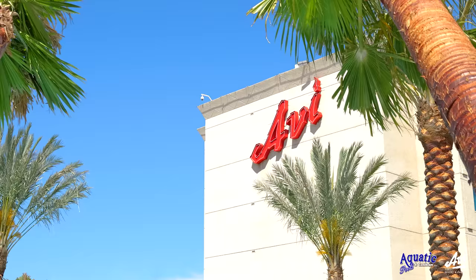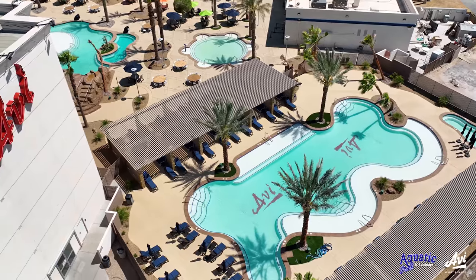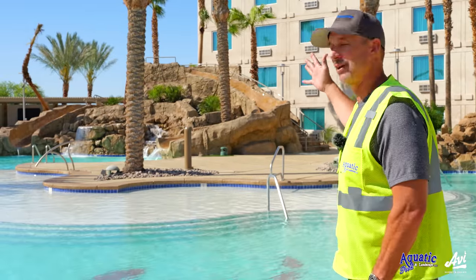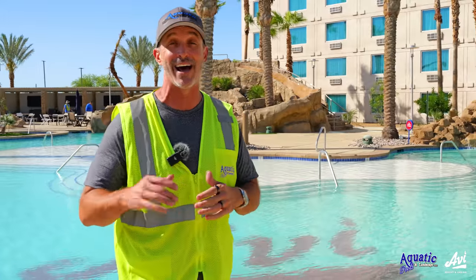Hey guys, it's Bo from Aquatic Pools. We're here at the Avi, finally finished up the remodel of the old pool and built the new pool out. Got fresh replaster done, restained the entire deck, and built a big bitchin' slide — actually two slides, one for the big kids and one for the small kids. Went down it the other day, it's badass.